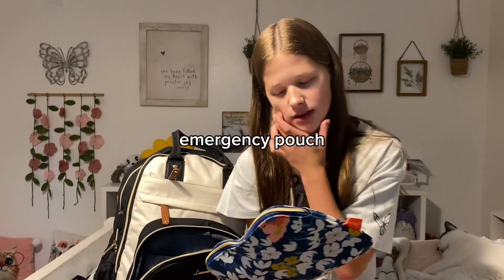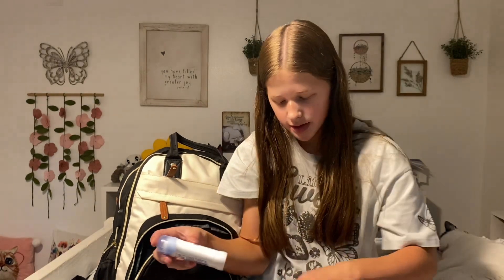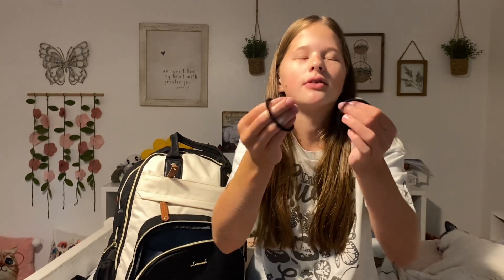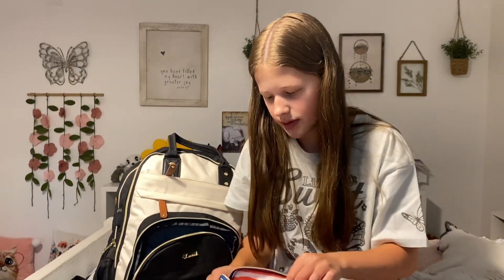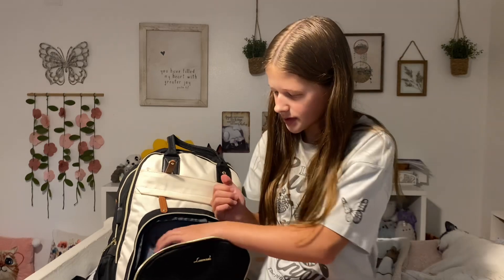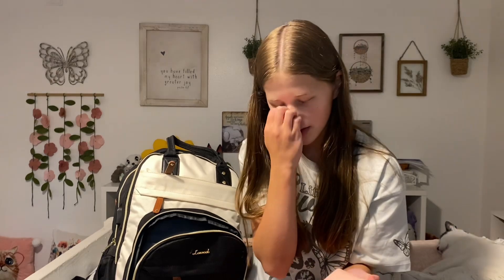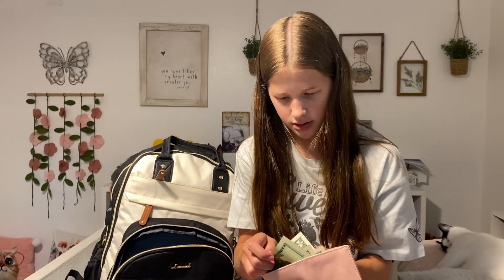In the smallest pocket I have my emergency pouch. In here I just have some feminine products, a mini Dove deodorant — I'll probably mainly use this for sports but it's still helpful to have in school — and two elastic hair bands, which are always helpful. I also have my wallet. It's always good to have a wallet and some cash in your backpack — just a couple of dollars. I have a $20 bill in there but I'll probably take that out.